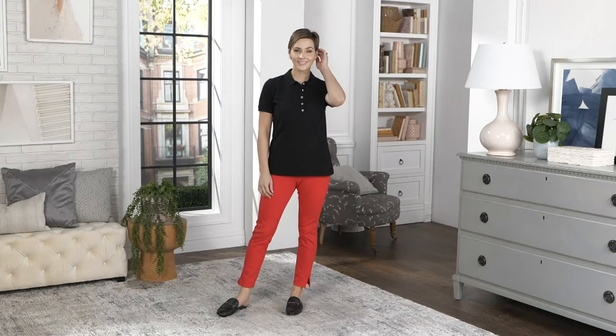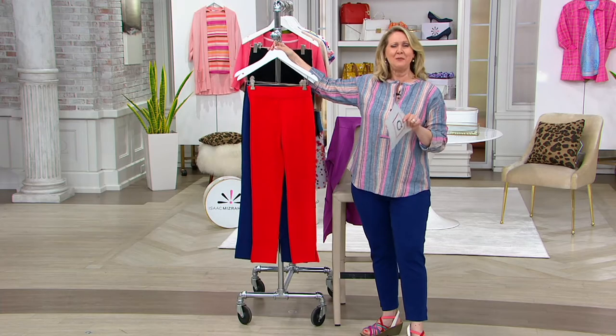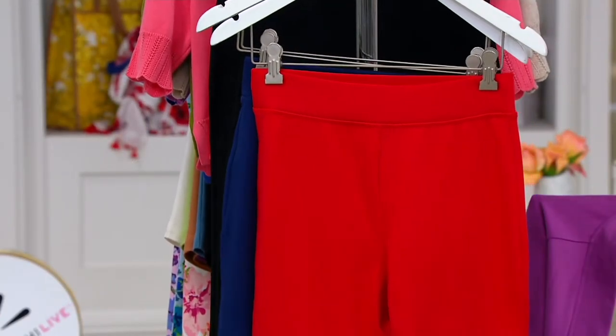This is a slim leg knit pant with little side slits on it. We also offer it in petite, regular, and tall, so we've got all three lengths for you, which is wonderful, and three colors.